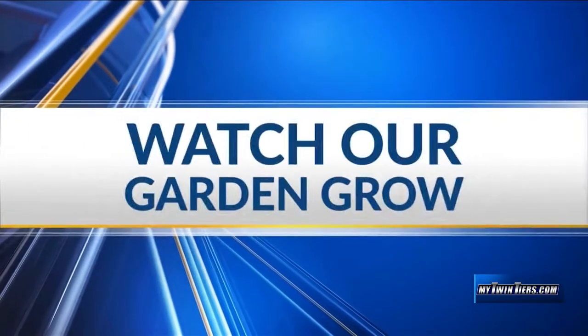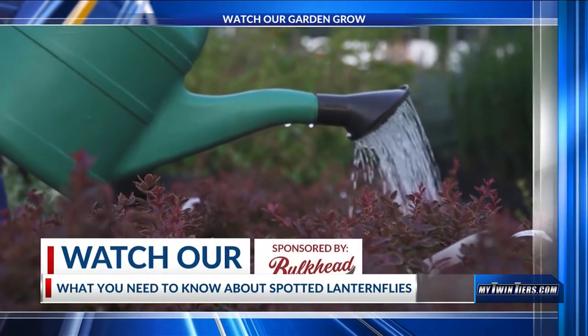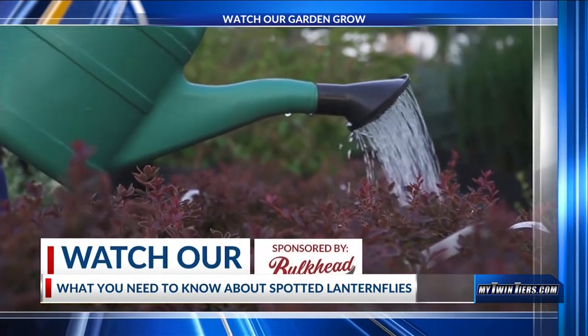Our AT News reporter Carl Aldinger takes a closer look into these bugs' behaviors.